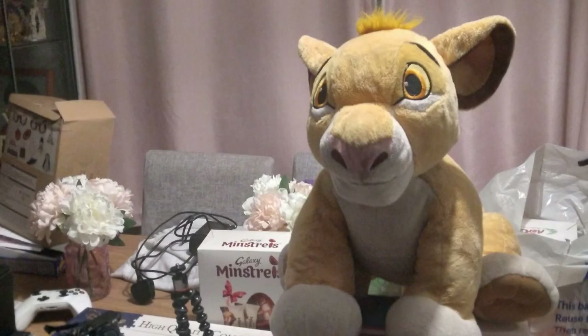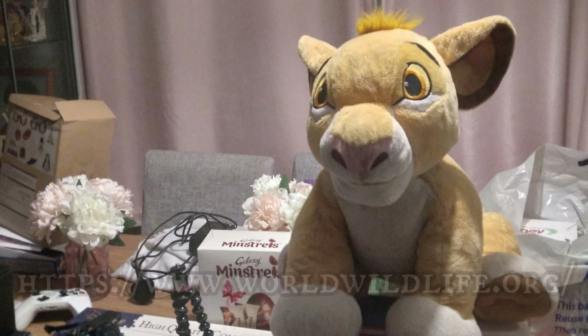If you want to help the natural world on our planet, go to WWF where they help to protect animals from extinction.